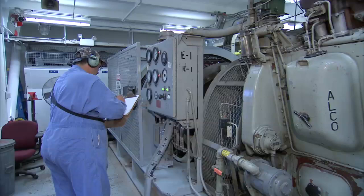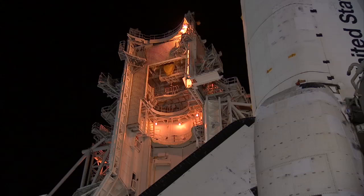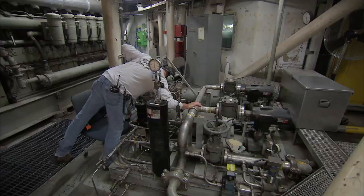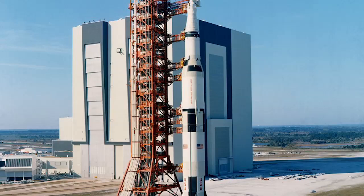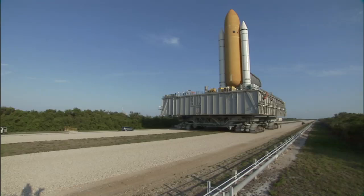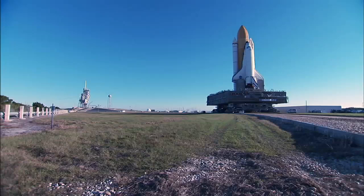With the end of the space shuttle program in sight, soon there will be no more shuttle stacks to ferry to the launch pad. But to those who work on them, the trusty crawlers seem fully capable of moving future launch vehicles if called upon. Seeing the shuttle program come to an end will be a sad day for us. The crawler has gone through Apollo and shuttle — it's been around for quite a long time, 40 years. We'd like to see it carry on to another program if they give us the capability. The crawler's ready to go. It can take on whatever you throw at it.